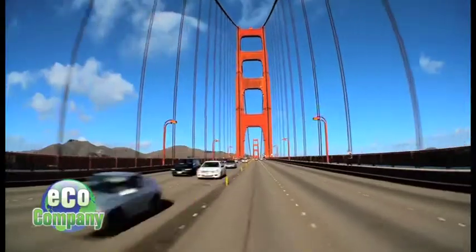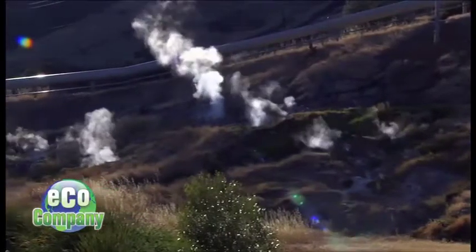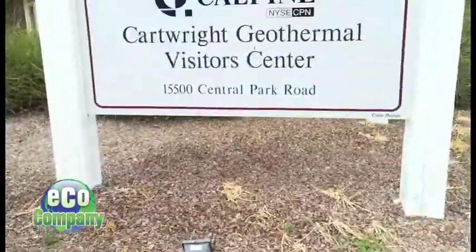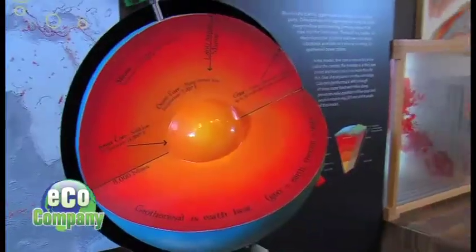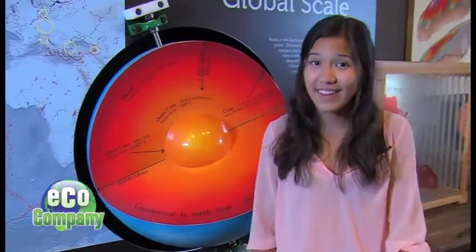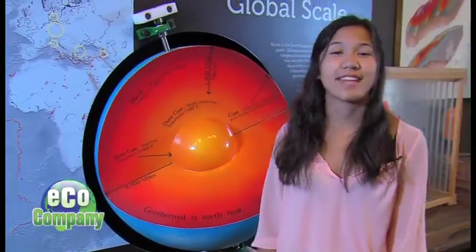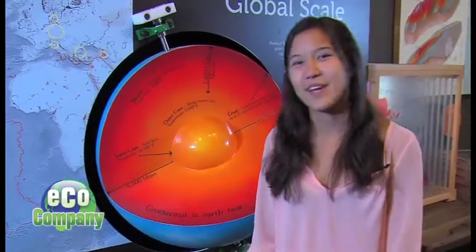Today, 90 miles north of San Francisco, California, steam naturally puffs up from the ground, and a power network operated by Calpine called the Geysers is using that steam on a scale never seen before. Did you know the temperature of the core of the Earth is believed to be about the same as the sun? Today we're here to see how they are taking that heat and creating renewable energy to power our lives. Let's go learn more.